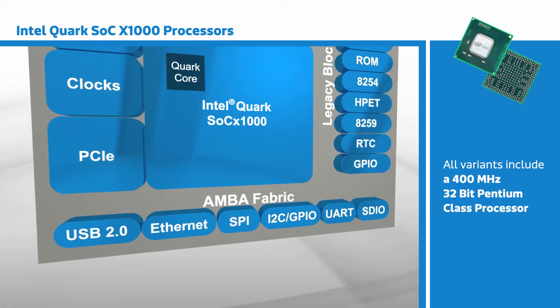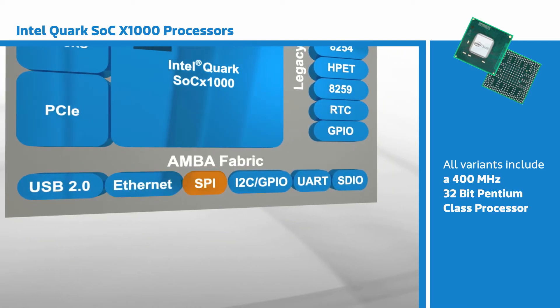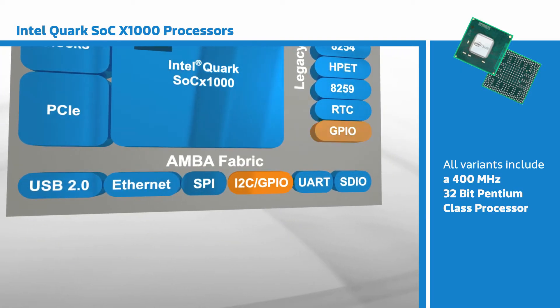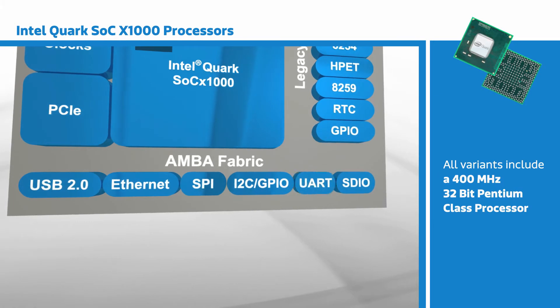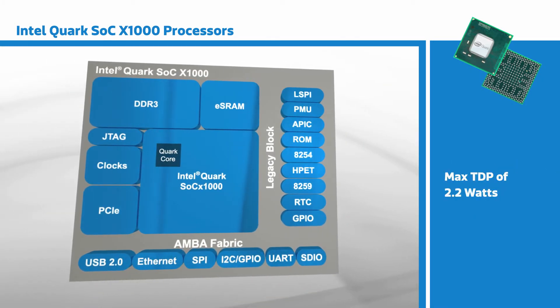Additional interfaces include PCIe 2.0, USB 2.0 ports for host and device, Ethernet, SPI, I2C, GPIO, and UART, as well as legacy interfaces. All of this is achieved within a max TDP of 2.2 watts.